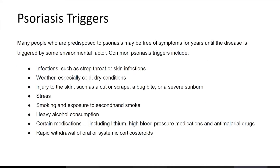Many people who are predisposed to psoriasis may be free of symptoms for years until the disease is triggered by some environmental factor. Common psoriasis triggers include infections such as strep throat or other skin infections, weather especially cold dry conditions, injury to the skin such as a cut or scrape, a bug bite or severe sunburn, stress, smoking and exposure to secondhand smoke, heavy alcohol consumption, certain medications including lithium, high blood pressure medications and anti-malarial drugs, and rapid withdrawal of oral or systemic corticosteroids.